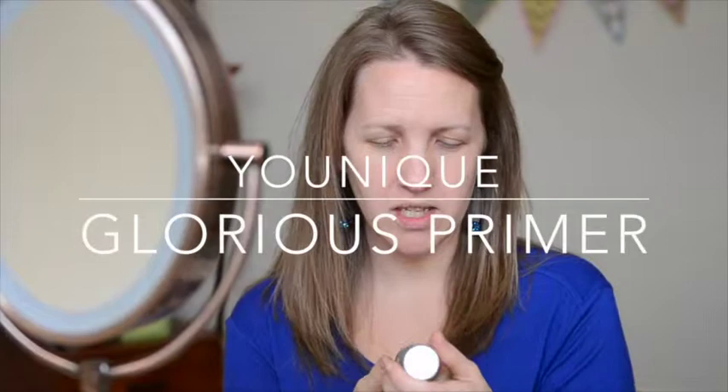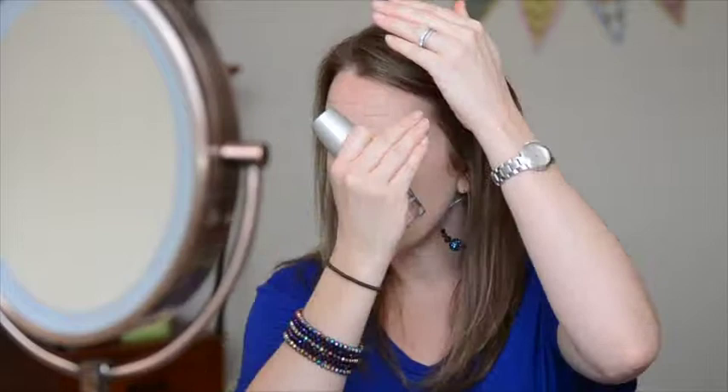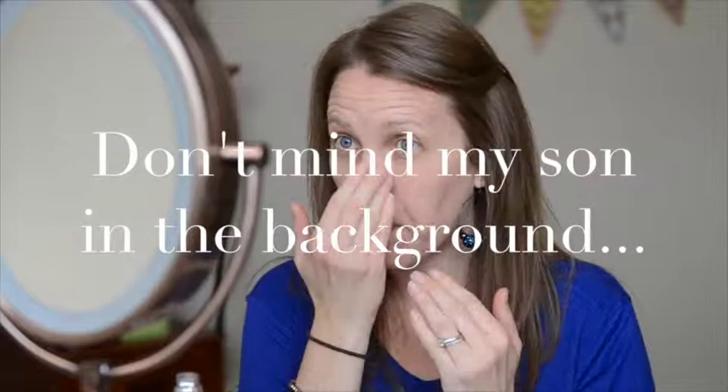I'm going to begin by using the Glorious Primer, and I'm just going to put two little pumps all over my face. It's going to fill in all these little fabulous wrinkles that I have — which I'm going to cover up. It's going to make my makeup last all day long. I'm applying it on my eyelids, everywhere. It feels so silky and light — it's amazing, like you're giving yourself a little facial. You'll love it.